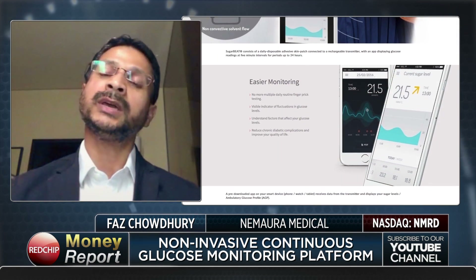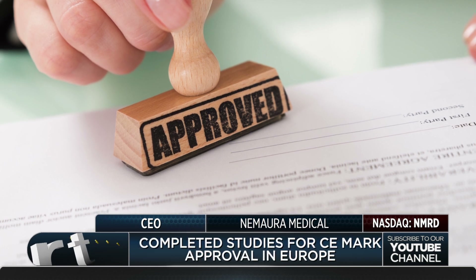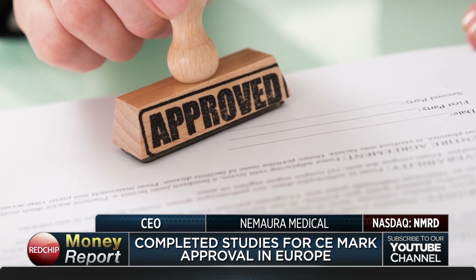Where we are today is that we've completed clinical studies for CE mark approval in Europe, and that CE mark review is currently in progress. We've also commenced clinical studies for a future FDA submission, which we anticipate in the coming months.